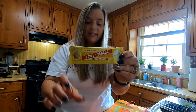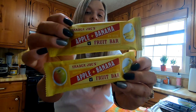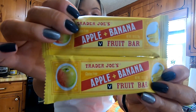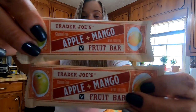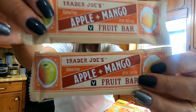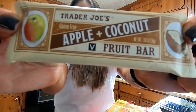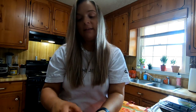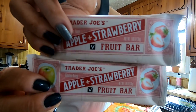I got these fruit bars — this is the apple and banana, I got two of them. I don't know why, but I love these things. They are very clean ingredients; literally it's just apple and banana. I also got them in the apple and mango flavors, the apple and coconut — I've already eaten one, it is actually really good — and then I also got them in the apple and strawberry. So I got those.